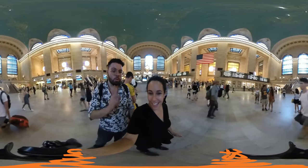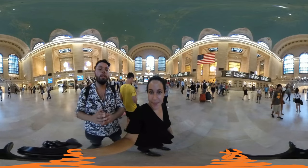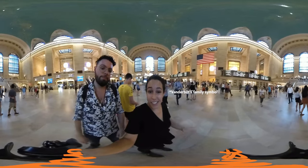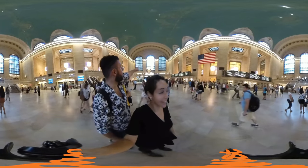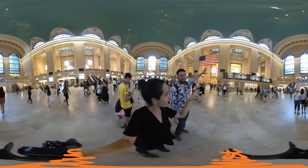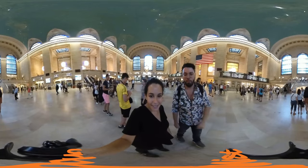Grand Central was built in 1913 by Cornelius Vanderbilt, who was the richest man in the entire world at that time. Vanderbilt actually signifies acorns, so you'll see acorns hidden all over — because from the acorn grows the oak. You'll see one right here on the top of this stall, and even in the details all around the corners and the ornaments of the walls.